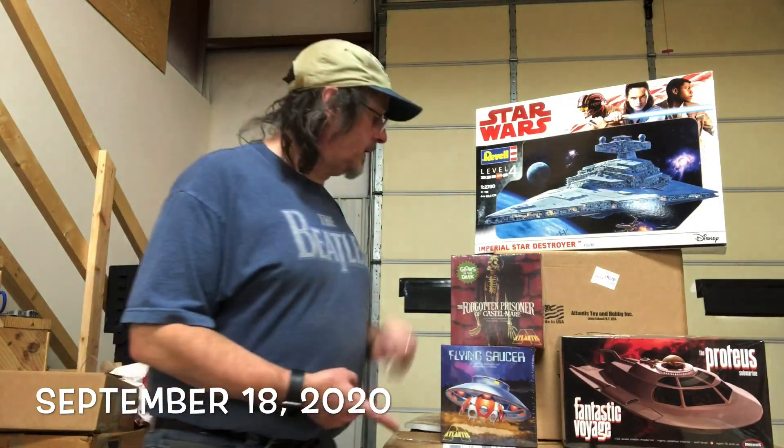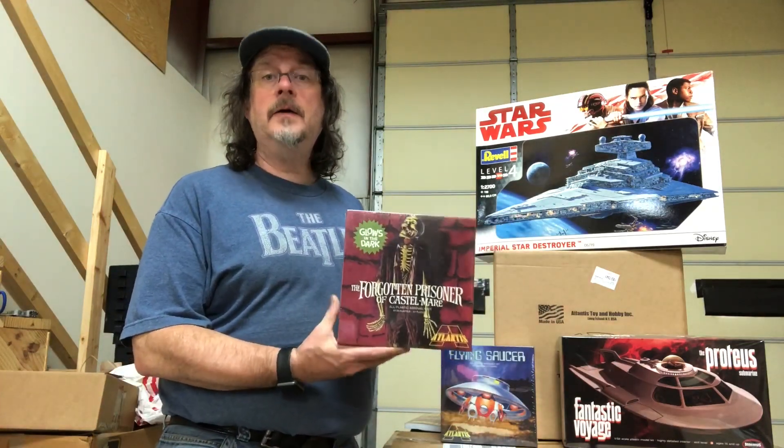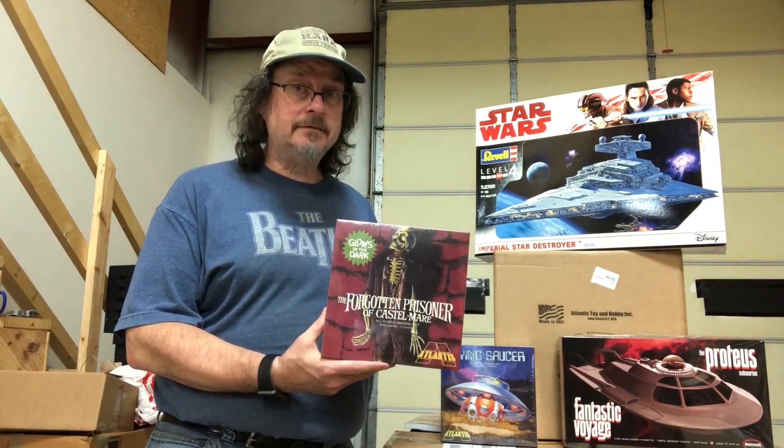Hey folks, it's Friday, we're here in the warehouse. We have the glow-in-the-dark Forgotten Prisoner — it is shipping now. This is packaged in the Aurora style square box and features an extra set of glow-in-the-dark parts.